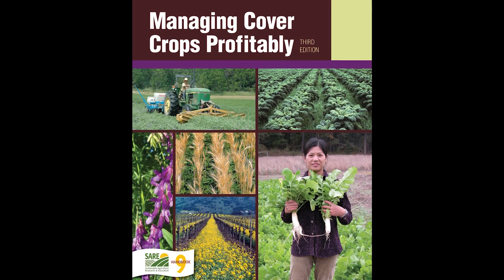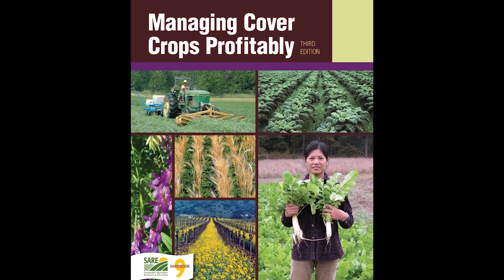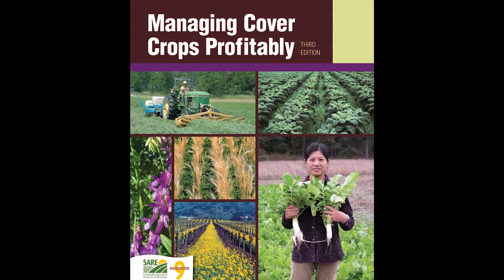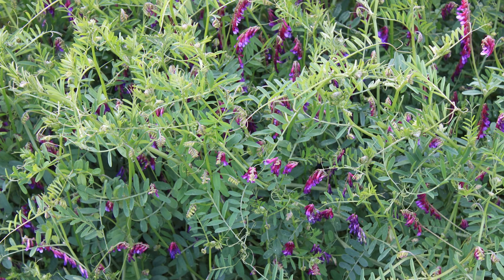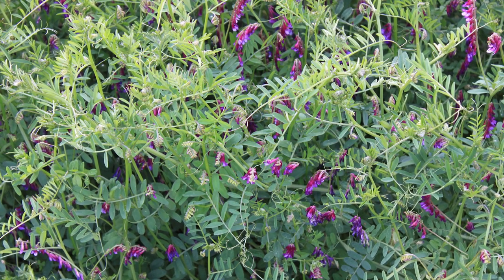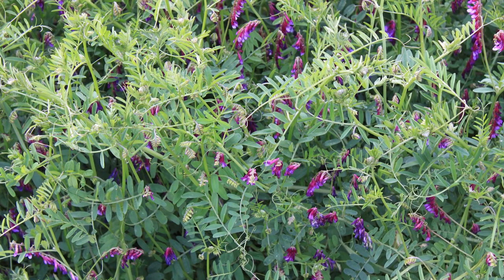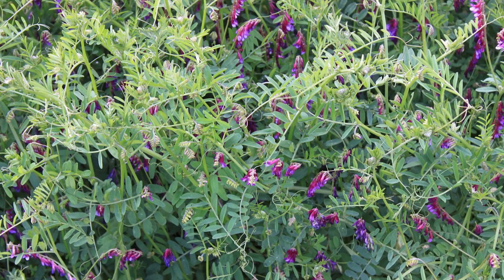In recent years there is great interest in the U.S. and other parts of the world on the use of cover crops as part of their cropping systems. Cover crops are also gaining popularity in the vegetable production systems of California. Cover crops are known to provide a multitude of benefits to agriculture, particularly to soil quality.